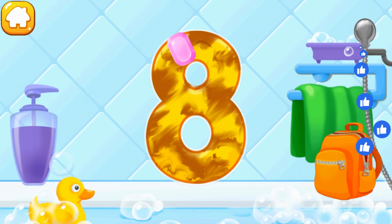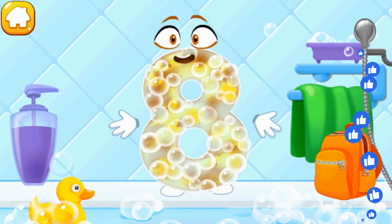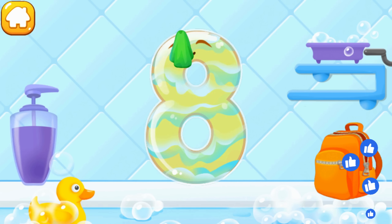Wash the number 8 — with soap first, wash away the soap with water, wipe the figure with a towel.